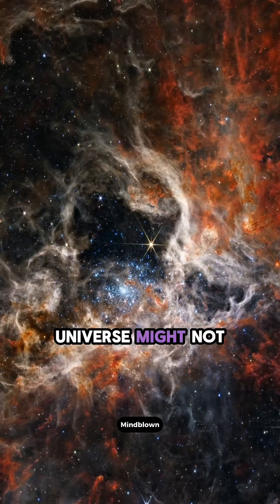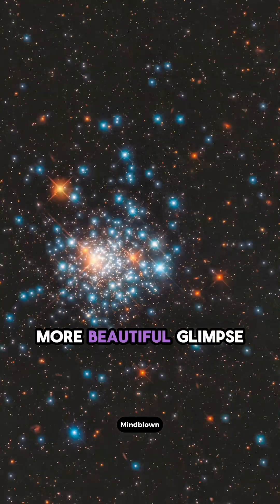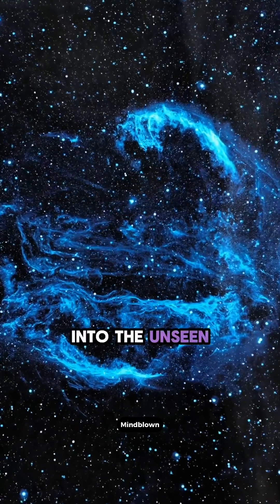So, while the universe might not look exactly how we imagine, these images offer us a deeper, more beautiful glimpse into the unseen wonders of space.